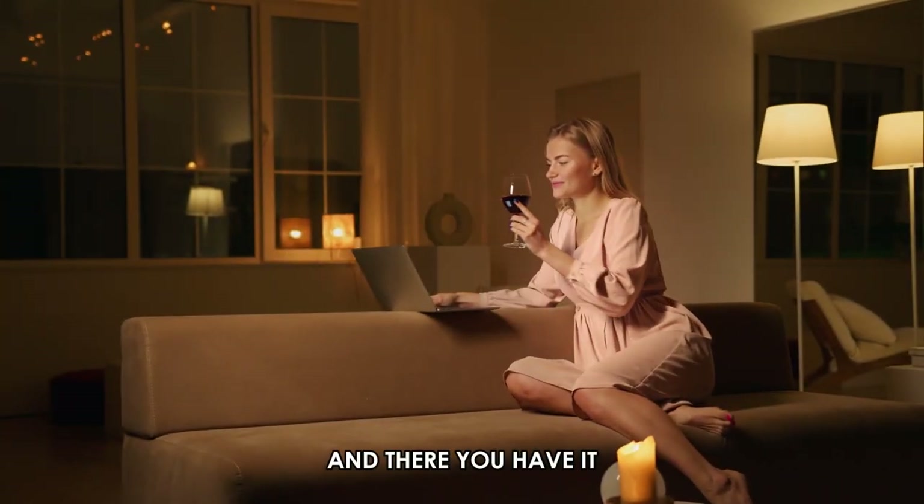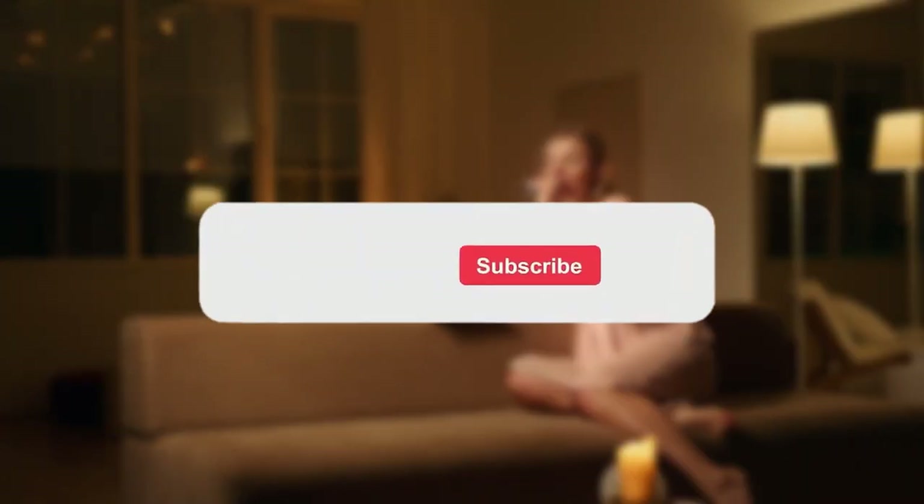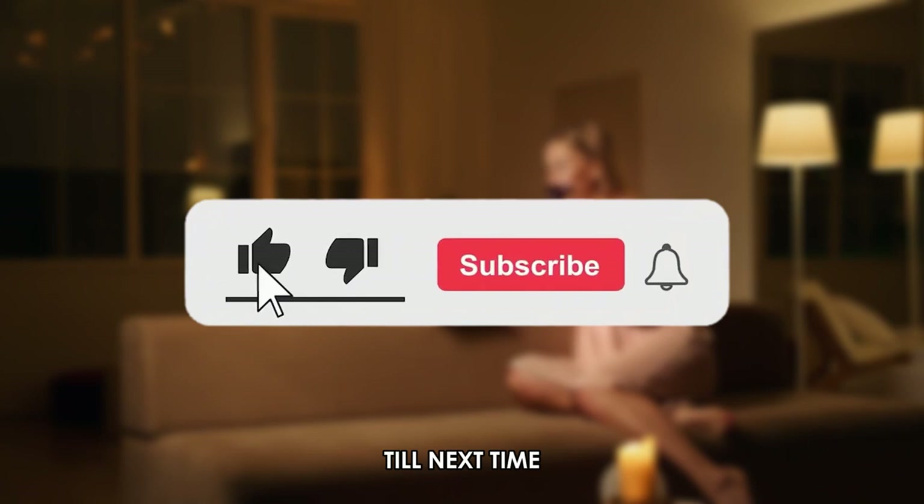And there you have it! We hope that these two steps will make getting your East-West Bank Statement easier. Thanks for watching! Till next time!